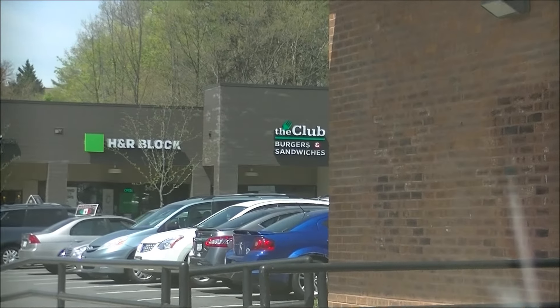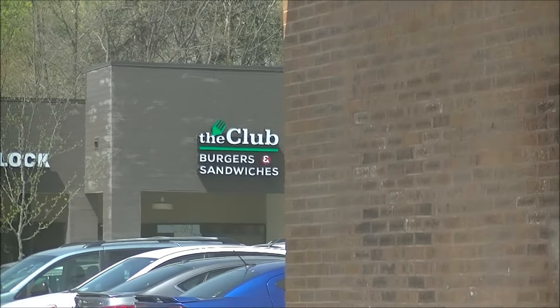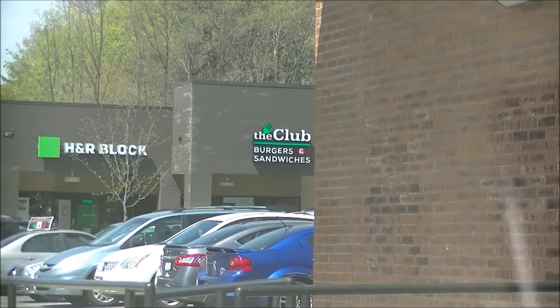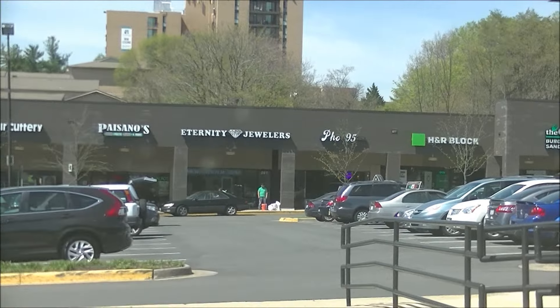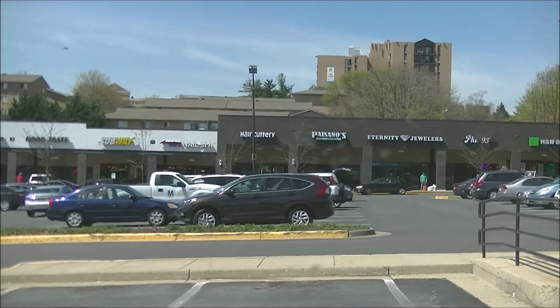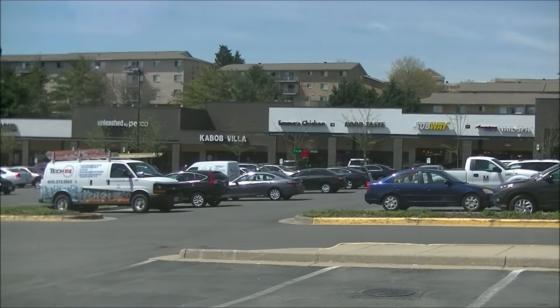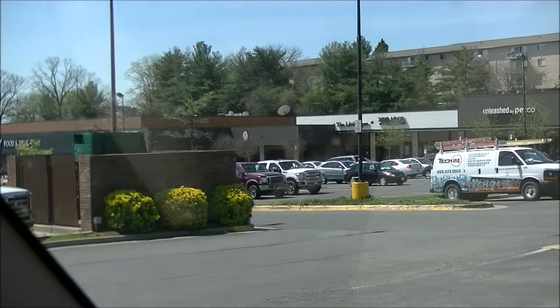you'll see there's something coming in very soon called The Club Burgers and Sandwiches. So that'll be very interesting to review once it's open. They've given this place a facelift, a lot of new and interesting and actually old food choices in here including a Safeway.